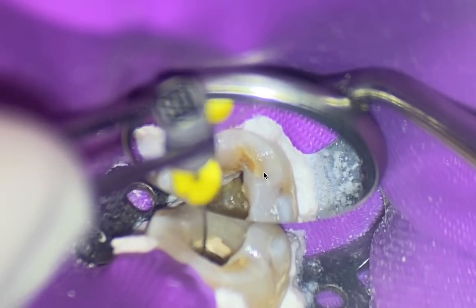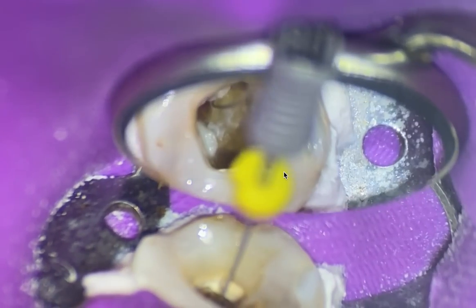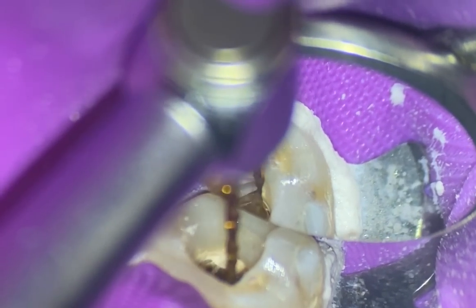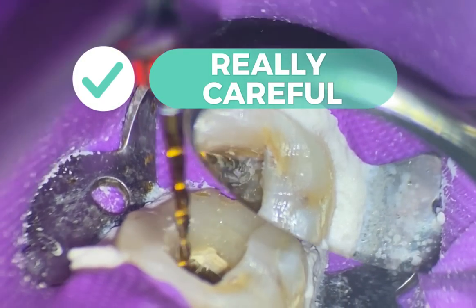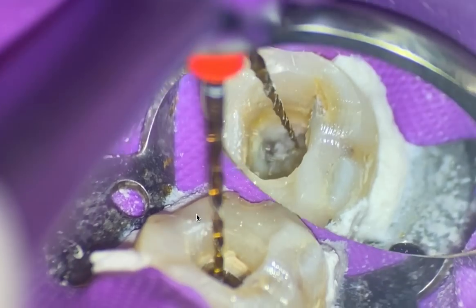I was able to get a stick in the mesial lingual version of that, so I'm going to watch-wind a file down, but this can be really tedious. The problem I'm experiencing is the file is too long. What I routinely do — I've been doing this for 10 years — is ask my dental assistant for short files. I'm going to use my primary file to try to get some traction and orifice open. You've got to be really careful because this can ledge. This is a brand new file.